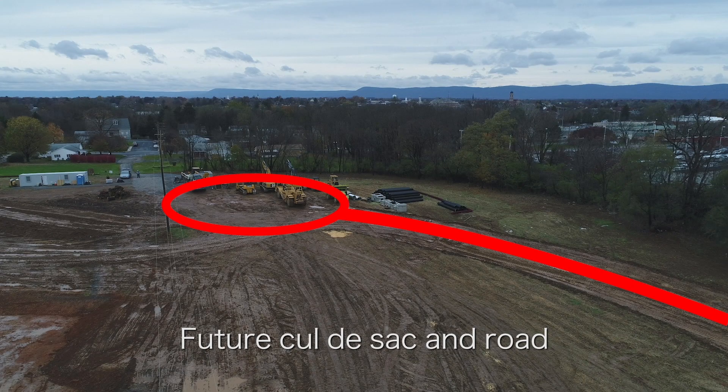Here are the cul-de-sac and the outline of the curved driveway leading to the parking area.